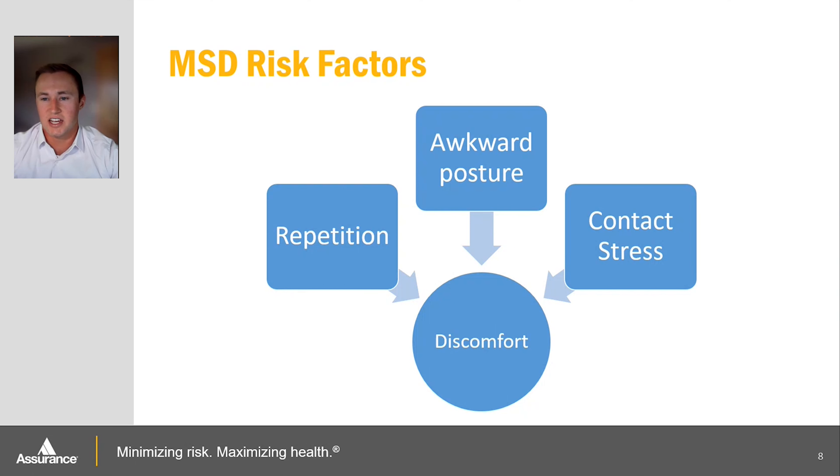Another risk factor is contact stress — pressure on the body experienced from being in contact with a hard edge or surface, such as the edge of your desk. This can reduce circulation and obstruct nerve signals, leading to swelling, tingling, or discomfort — sometimes referred to as your foot or fingers falling asleep. This is common from being in contact with the hard surface of your desk or perhaps the front edge of your seat against your calf.